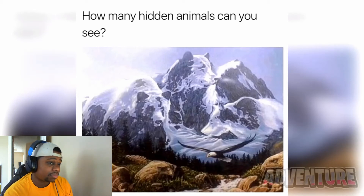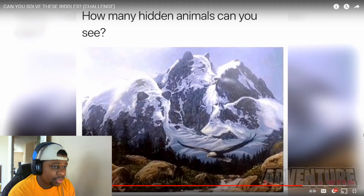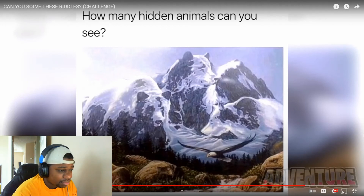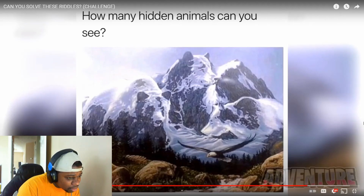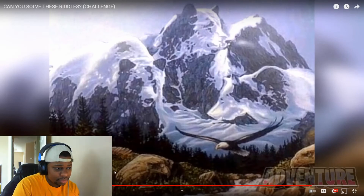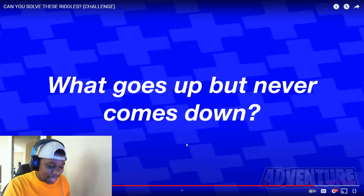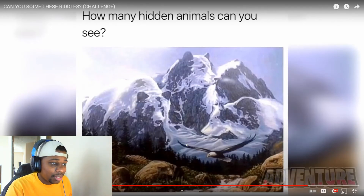How many hidden animals can you see in this photo? I see a hidden bear, I see a hidden eagle — actually two hidden eagles and two hidden bears. The hidden animals in this photo are actually bears. If you look at the mountains, they're made up of bears, and if you look closely at the rocks, they're made of bears as well. Were you able to spot this?